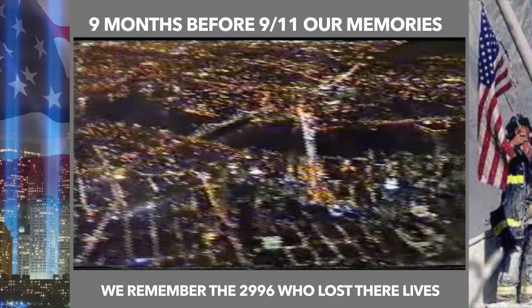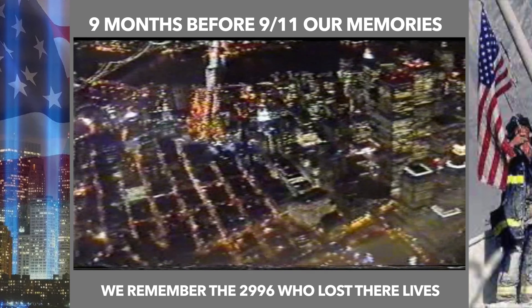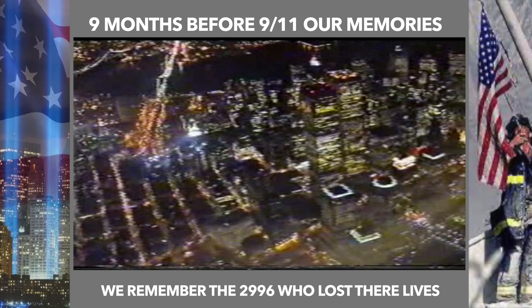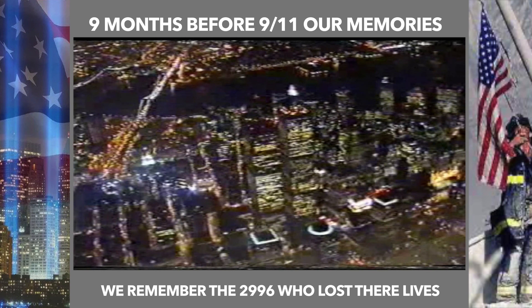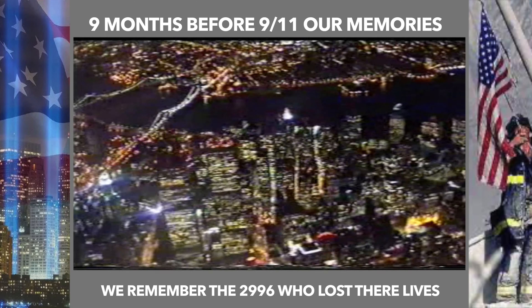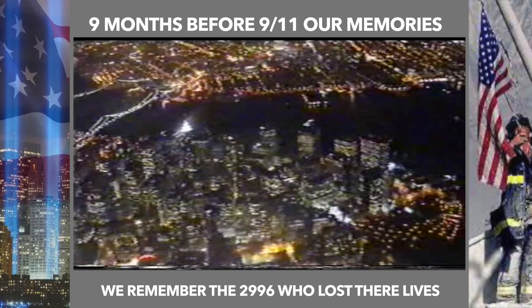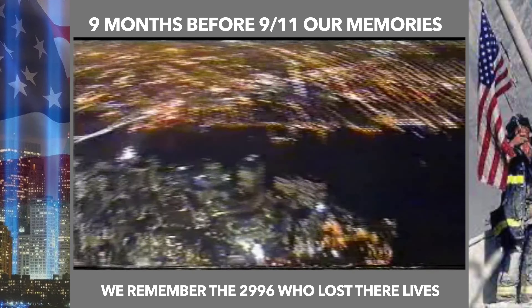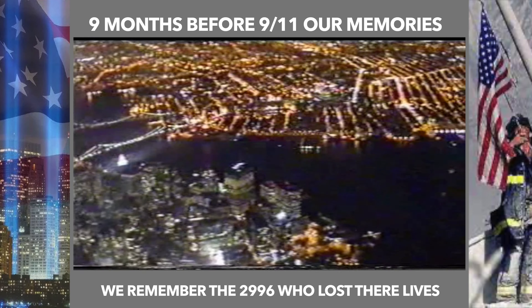I remember on this December day flying into New York's LaGuardia Airport and seeing this amazing view of the Twin Towers in Lower Manhattan. It was an absolutely spectacular sight, especially at night — something I'll never ever forget. I just wish we got better video quality.